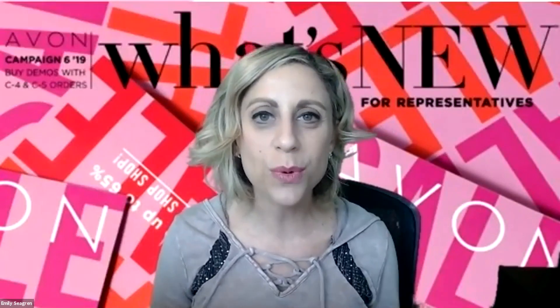I really teach you how to be a successful business owner and it's so rewarding to see all of my team members growing. Today I want to take you through the options for your starter kit.